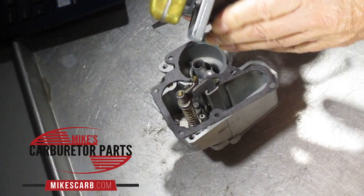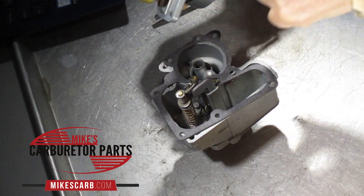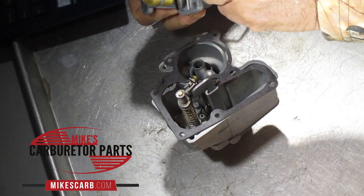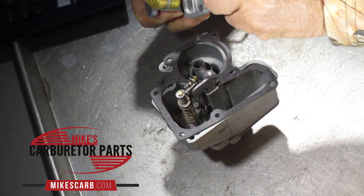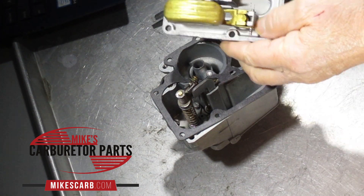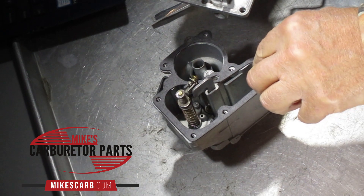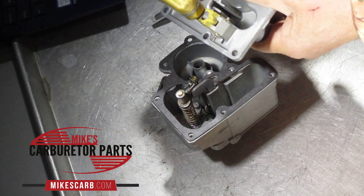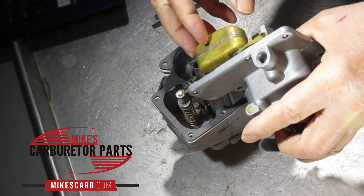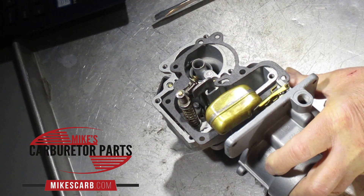Here's the float in this particular carburetor. I can see it's probably set right — it's just about level. These things can split where they're soldered due to heat and cold flexing. With a brass float, the first thing you want to do is heat up some water just prior to boiling and immerse the float in it. The heat causes the air inside to expand, and if there's a hole or crack you're going to see bubbles come out right away. That's how you test a brass float.